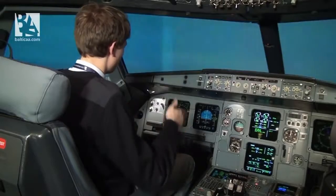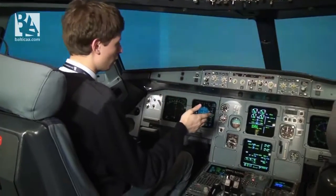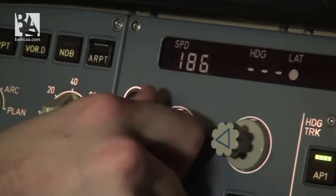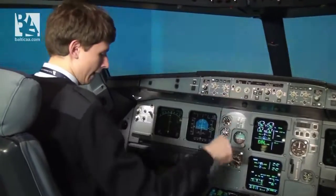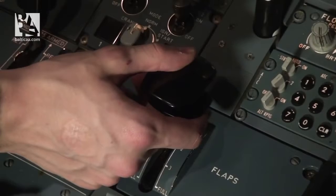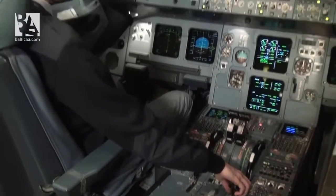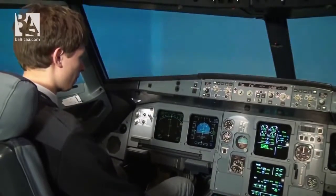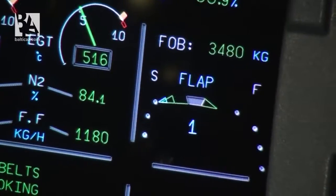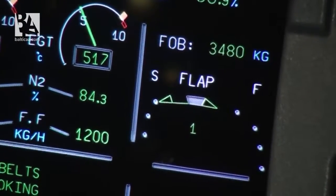We are basically aligned with the runway. We have about 10 miles to the localizer so we can start reducing our speed, just a little bit because I've reduced it already. And we can get the flaps to 1. We can see that the flap position is 1 and the light is green.